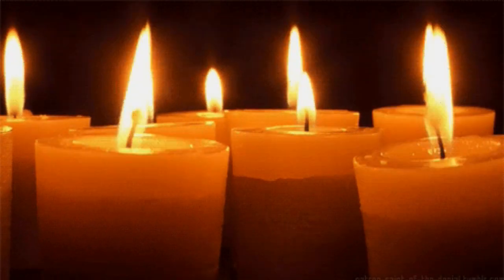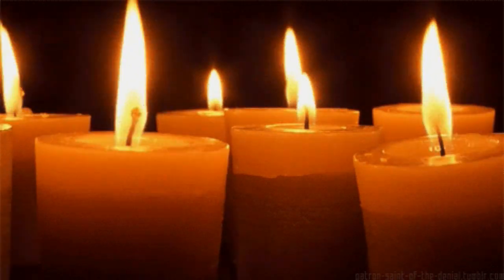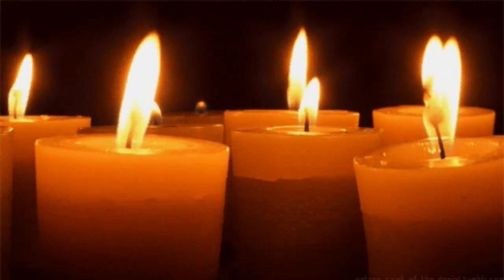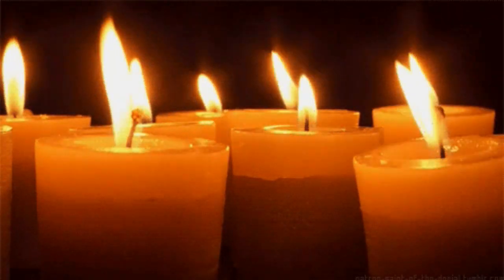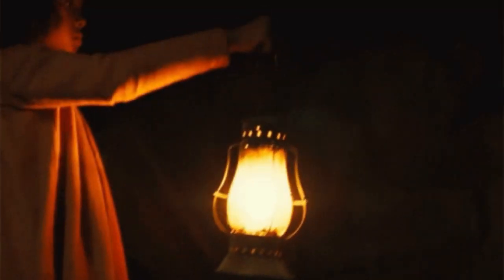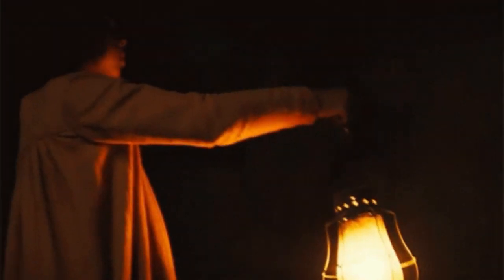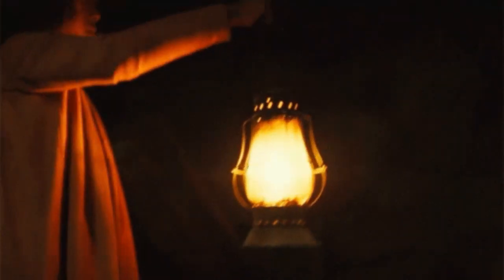The light produced by lit candles and kerosene lamps enables you to see things. Flame or fire used for important tasks is useful but it can be harmful as well. It can burn our clothes, houses, and properties if not properly handled. Be careful with fire when you need to use it. Ask the help of an adult.